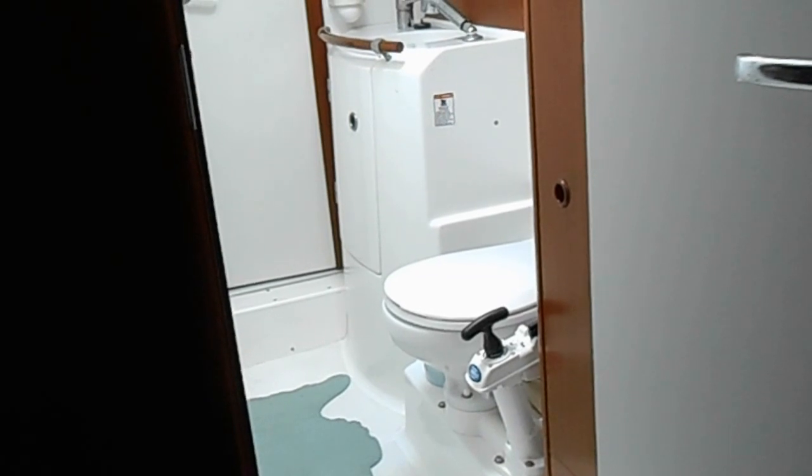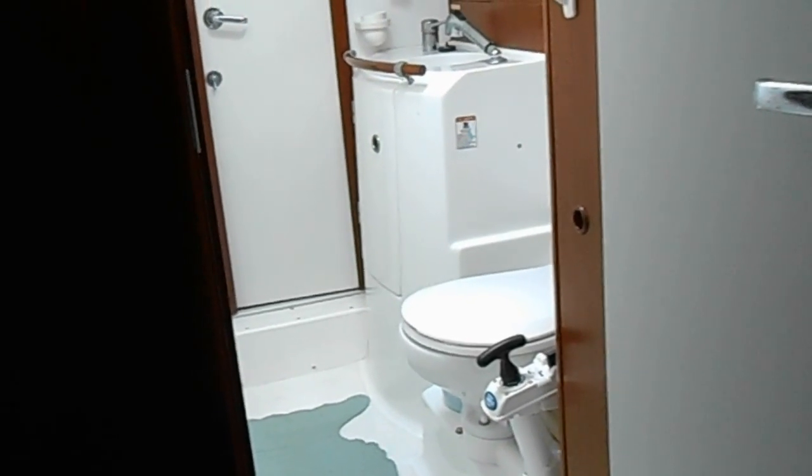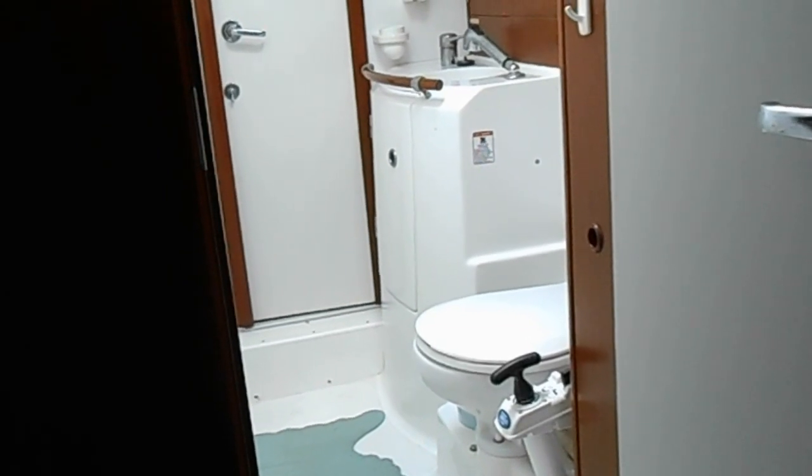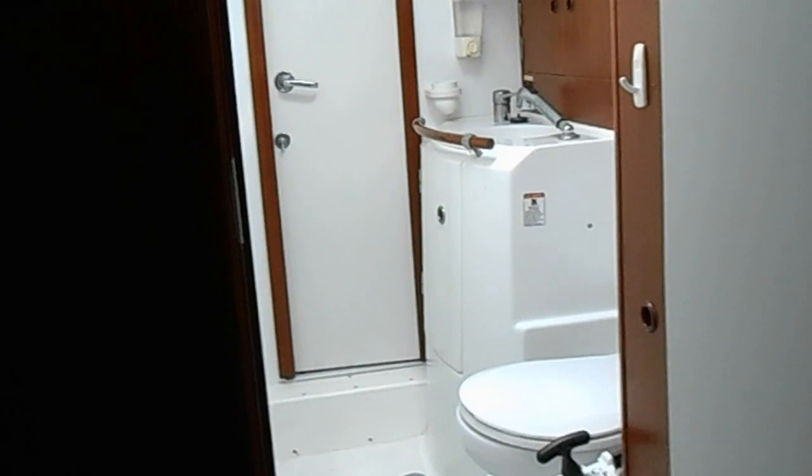There's a pass-through head to starboard with a manual pump marine head, an integral shower, private access from the master stateroom aft, as well as access from the main salon.